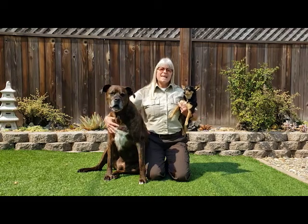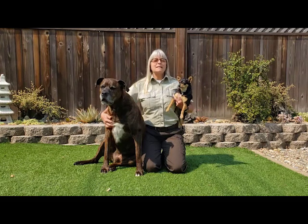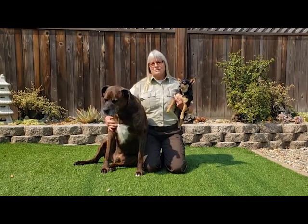Hi everyone! Today we're going to be learning about seeds and plants. We might even collect some seeds today. So let's go to the Fort Ord National Monument.